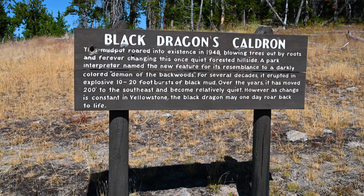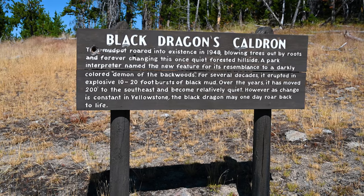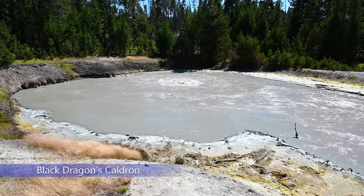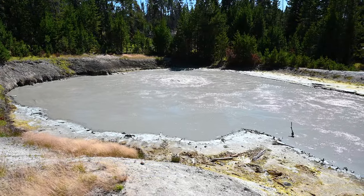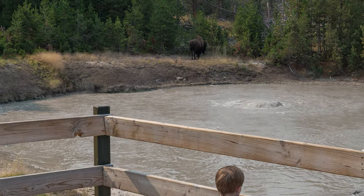The park sign said that this geothermal feature came to life in 1948 after blowing trees out by their roots. We didn't see any bison on the trail this time, but when we first visited Yellowstone in 2017 we saw a bison just next to Black Dragon's Cauldron.